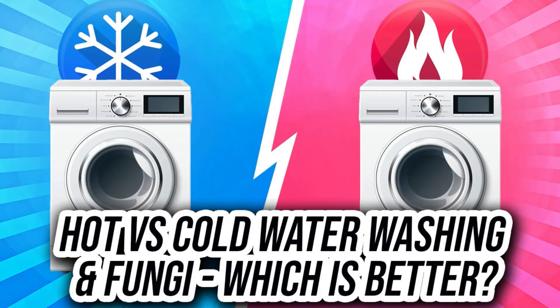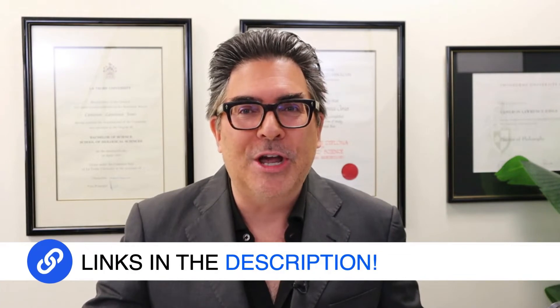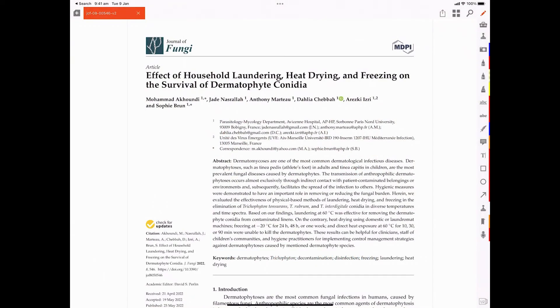So the topic for this week is hot versus cold water washing and fungi — which is better? And to answer that, I'm going to be going through this academic paper. All of this is going to be in the links provided in the description to this podcast and live stream. I'm going to bring up the title of this publication, which just came out in the Journal of Fungi on the 23rd of May, 2022.